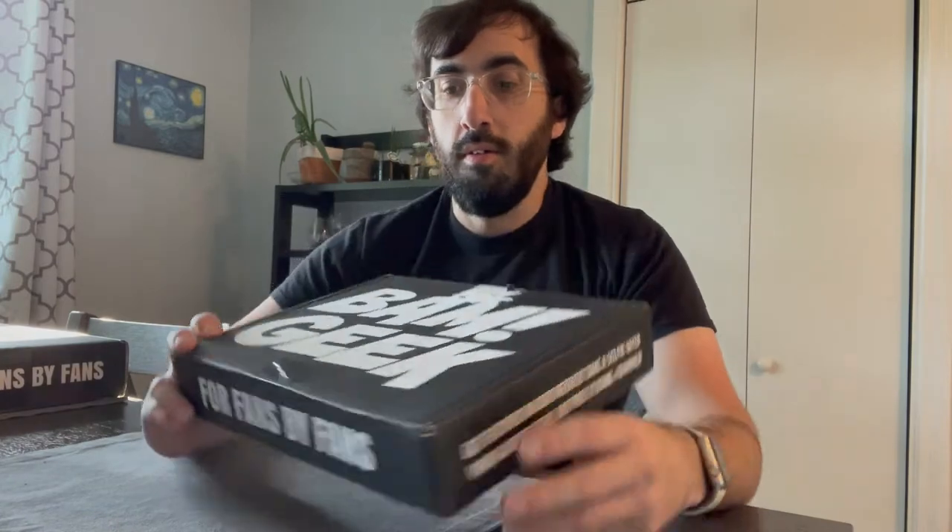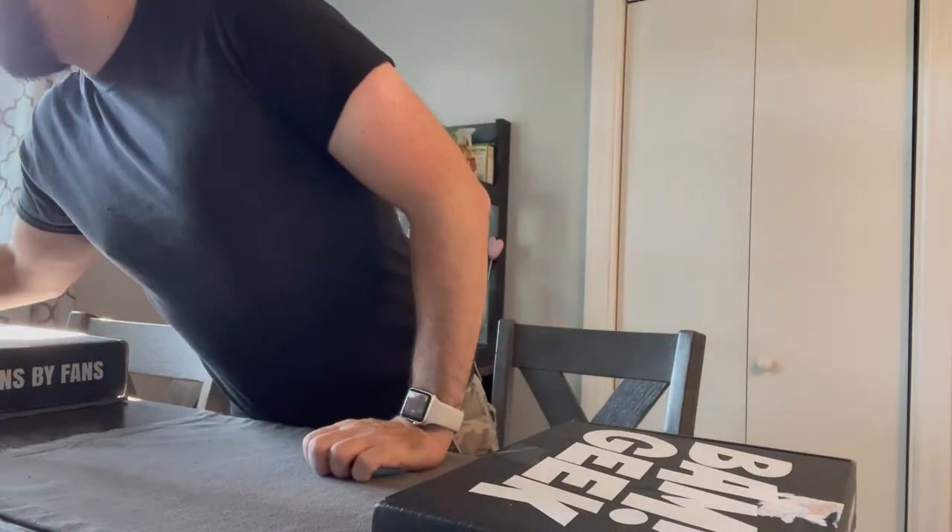Hey everybody, Cory from Comics Pops and More, and today I have the September BAM Geek Box. It's about $30 and includes an art print, a signed photo, a prop replica, a card, and a pin in every box. We'll open this up and see what we got.